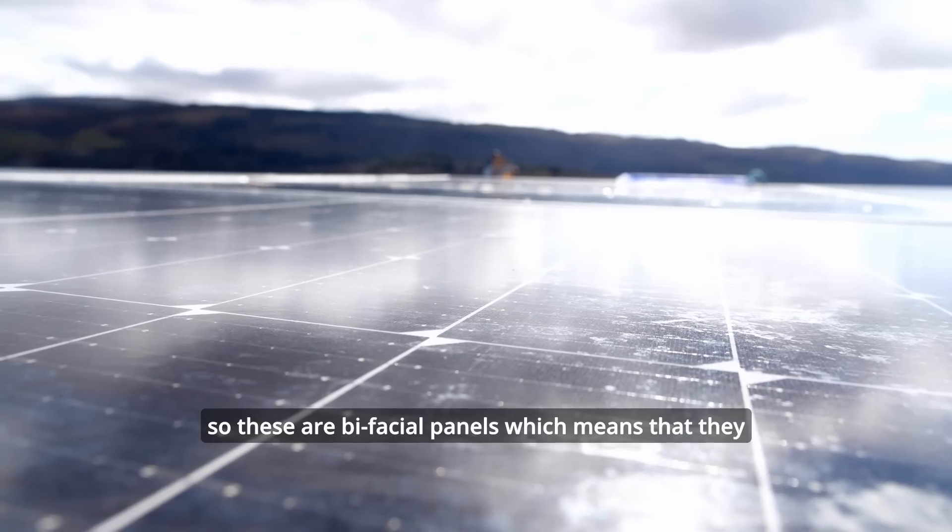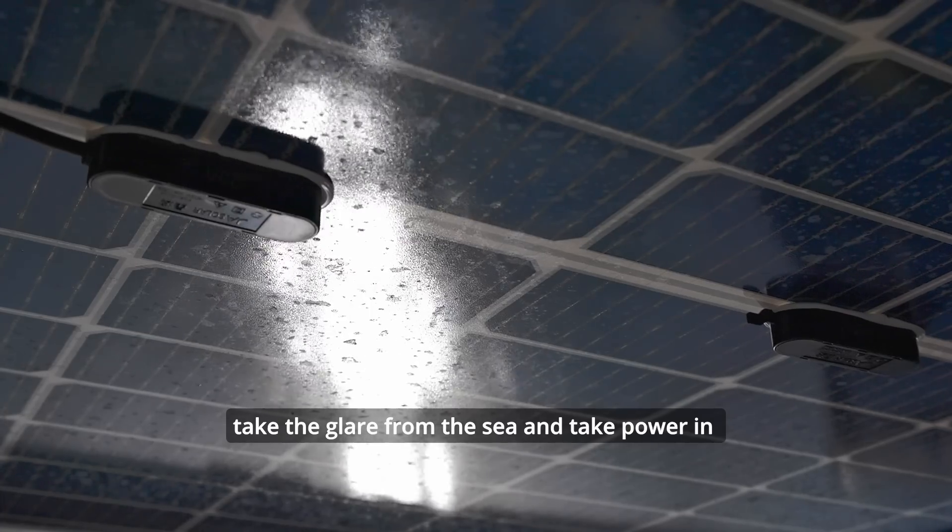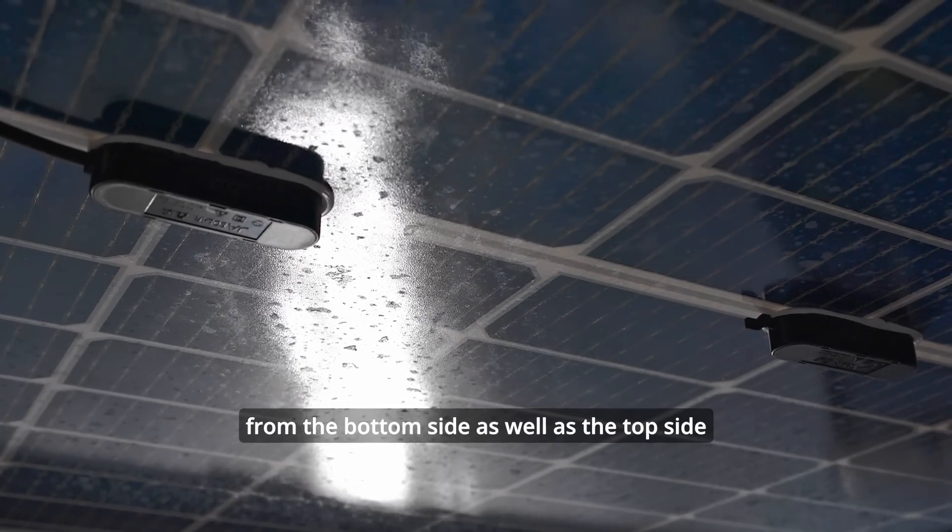These are bifacial panels, which means they take the glare from the sea and take power in from the bottom side as well as the top side.